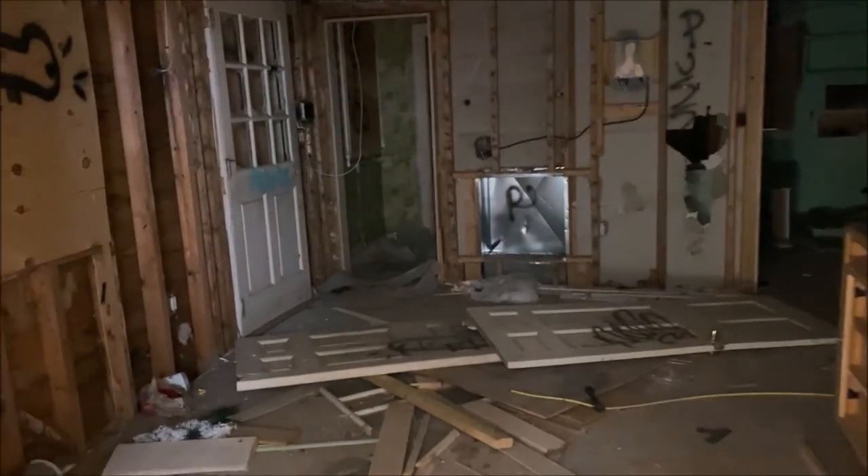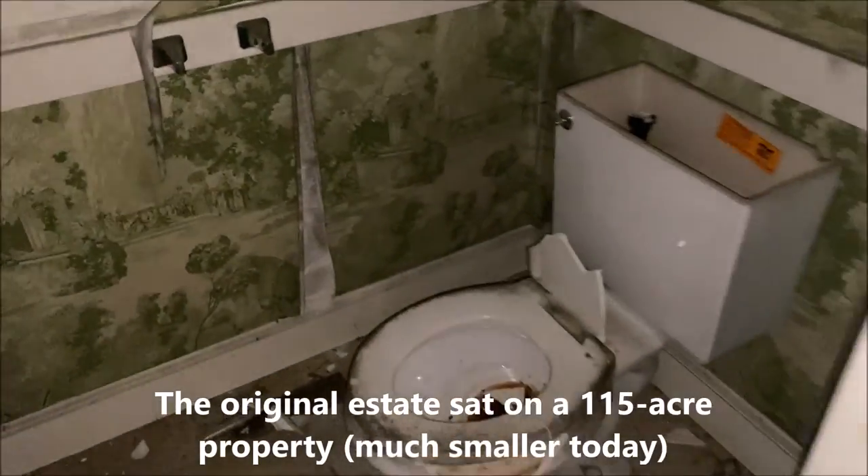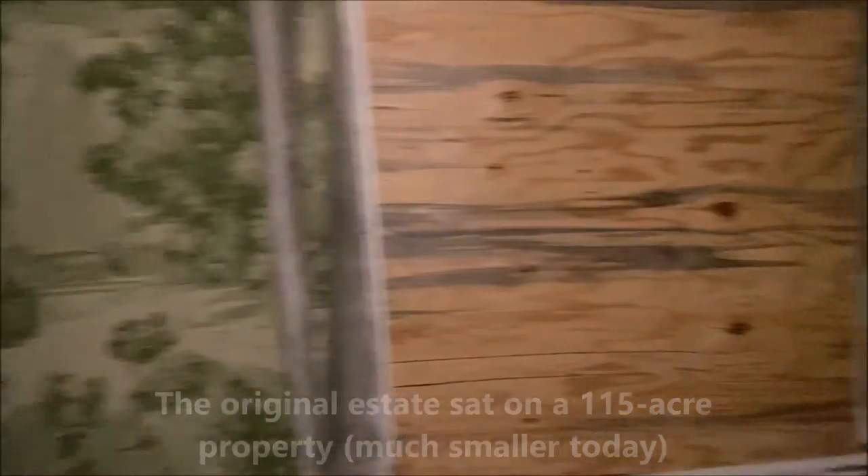Graffiti everywhere, boarded up — this is wild. You can tell a lot of teenagers come here to party with the Twisted Tea and Budweiser littering the ground. So a few more fun facts while I wander around: Bramble Hill is pretty big. I couldn't find an exact estimate but I've seen varying claims from 90 to 135 acres, so it's at least around a 100-acre property. It's massive.